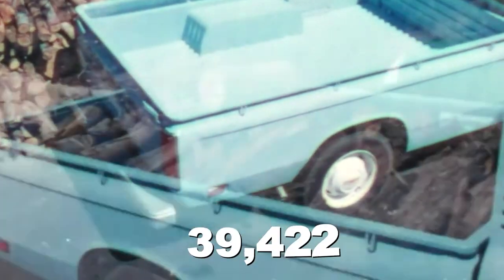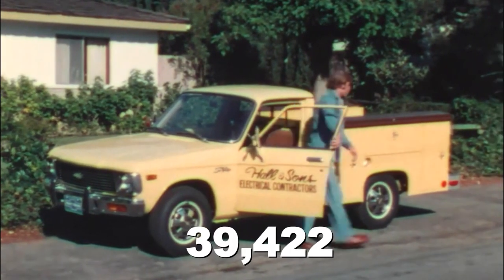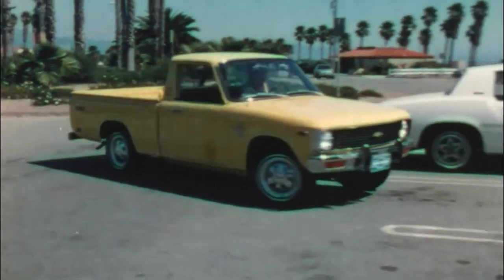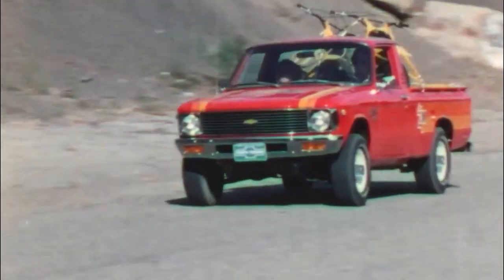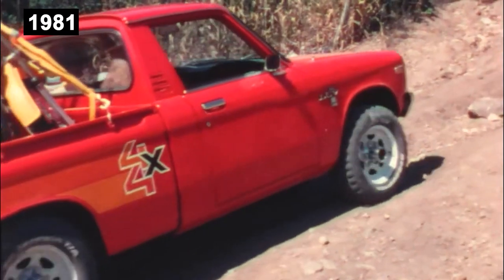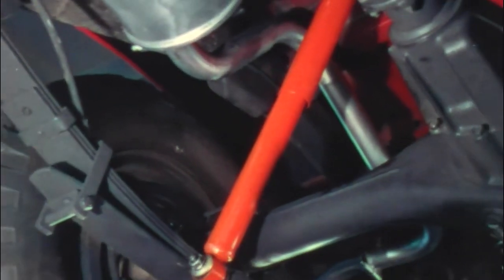Chevrolet sold 39,422 of its new 32 MPG import in 1973, proving it was well-positioned to market the vehicle. Chevrolet shipped them half-assembled and finished them at the port, avoiding the 25% tariff also referred to as the chicken tax. In 1981, sales persisted even after a second generation adopted the era's fashion of fewer curves and less decoration.